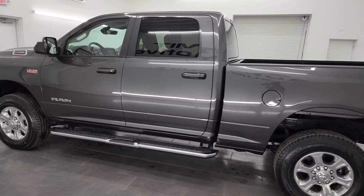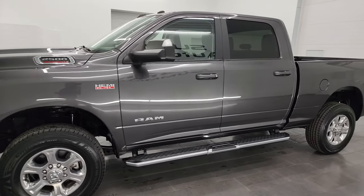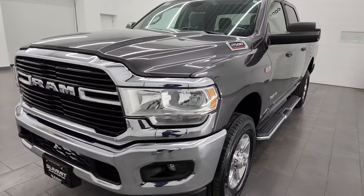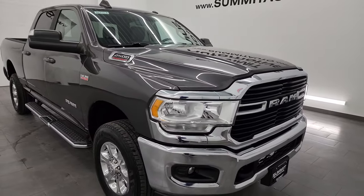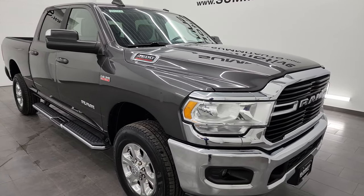This 2020 Ram 2500 has a 6.4 liter V8 Hemi engine with 410 horsepower, paired up with the 8-speed automatic transmission. This truck has been fully safetied and inspected by our service shop per the state of Wisconsin inspection process. It has a fresh oil and filter change, all the fluids have been checked and topped off, and this truck is 100% ready to go.